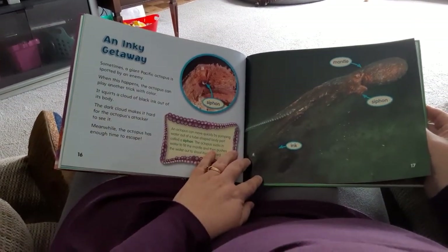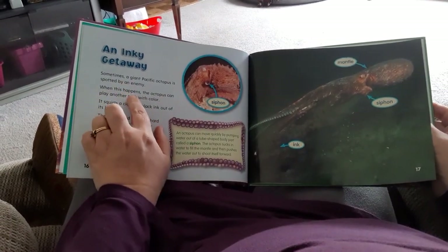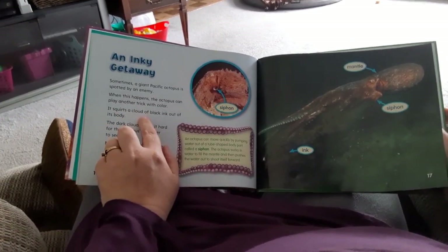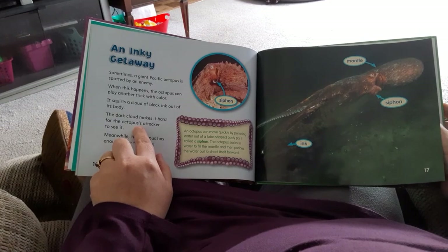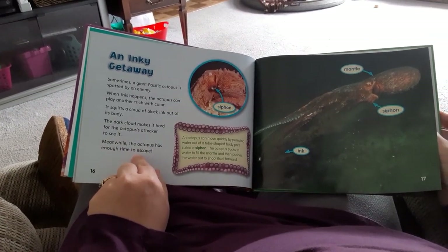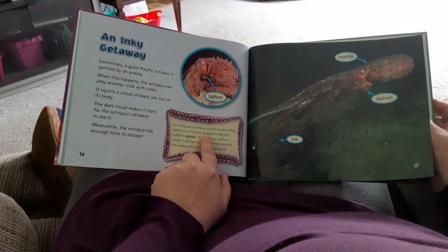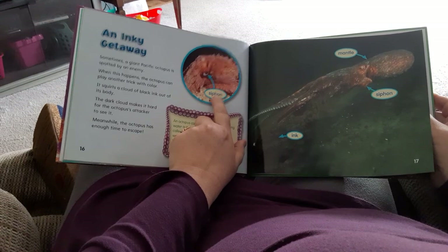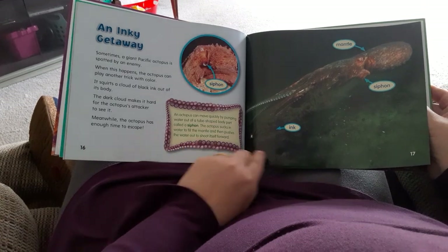An Icky Getaway. Sometimes the Giant Pacific Octopus is spotted by an enemy. When this happens, the octopus can play another trick with color — it squirts a cloud of black ink out of its body. The dark cloud makes it hard for the octopus's attacker to see it, and meanwhile the octopus has enough time to escape. An octopus can move quickly by pumping water in and out of a tube-shaped body part called a siphon. The octopus sucks water in to fill the mantle and then pushes the water out to shoot forward.